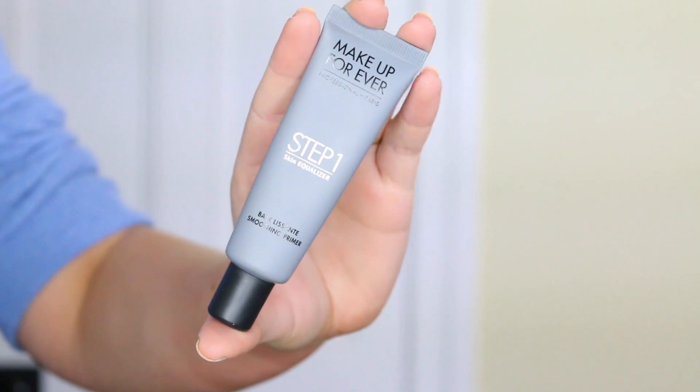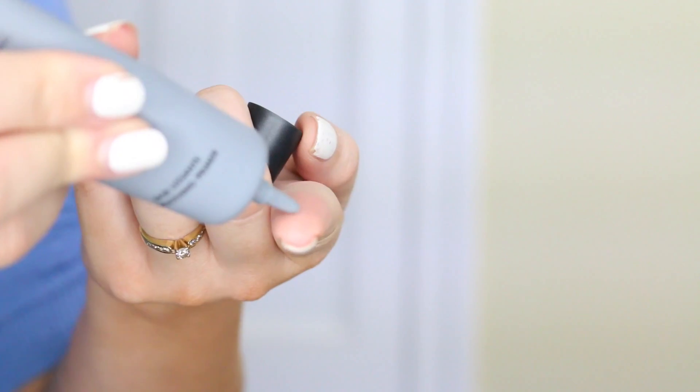I got the Makeup Forever Skin Equalizer in the smoothing version. It slides really smoothly onto the face and fills in pores. I really like it, and I have the hydrating one on the way which I'm excited to try because I've heard lots of good things about it.